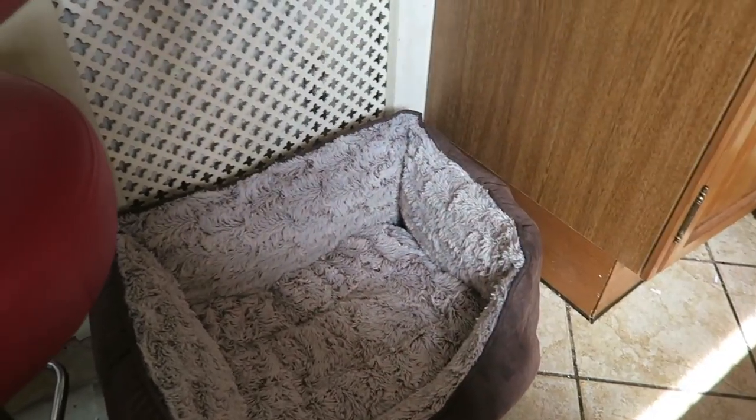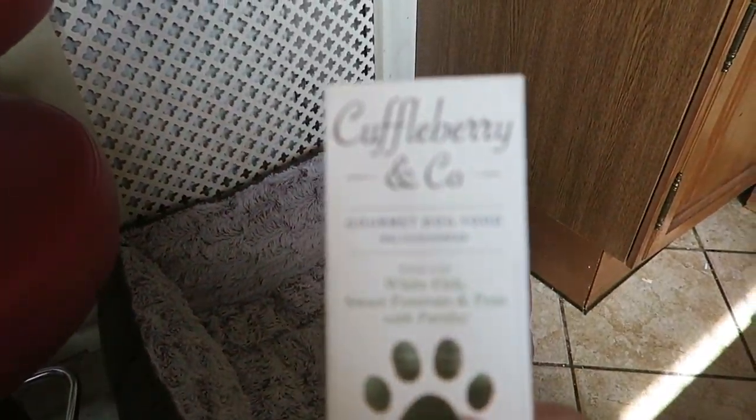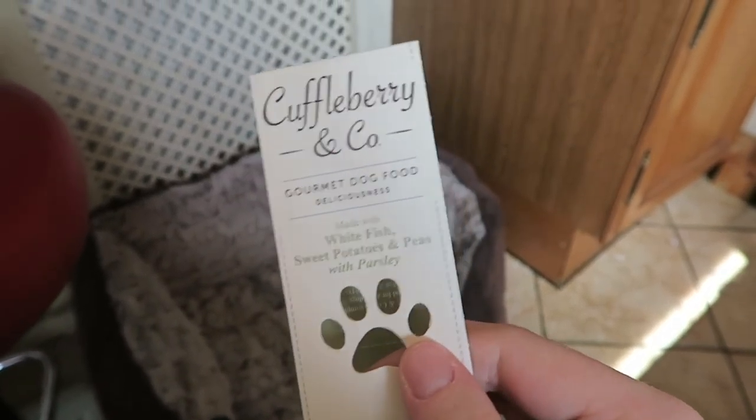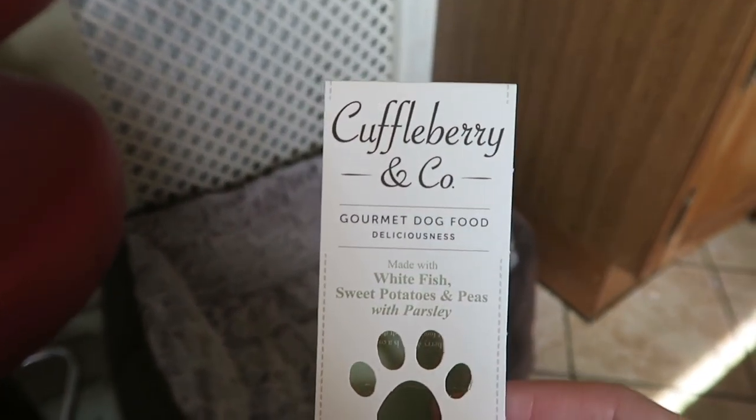So that was a real hit! Look out for Cuffleberry & Co at Pets at Home and Tesco — they're also on social media so be sure to follow them on there. I'll also include a bit of footage of Lottie with the Kong after this. I'll say bye and I'll see you in my next video!